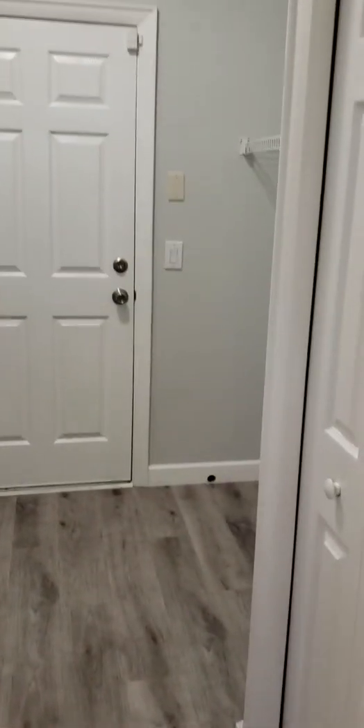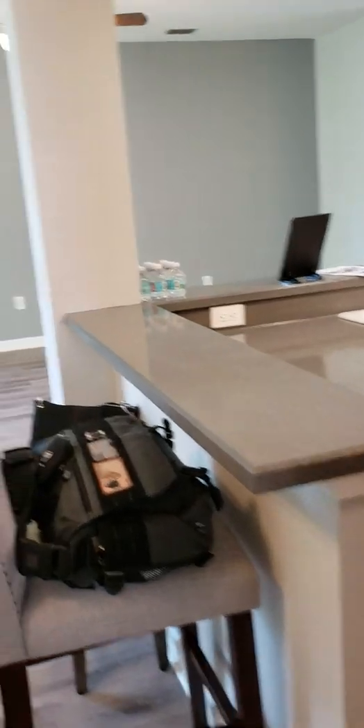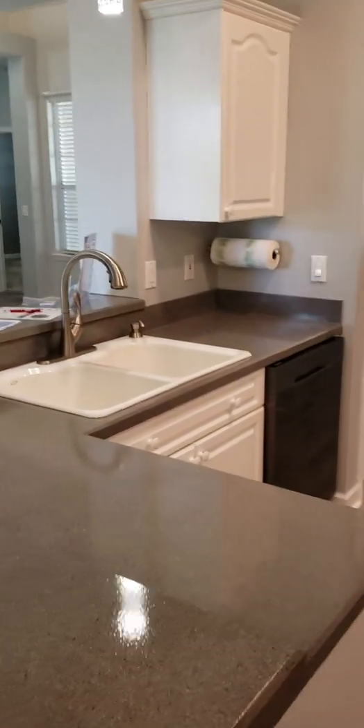There's a laundry room that takes you out to the garage — two car garage. So come on out and see us, or if you have any questions about this home give me a call at 727-278-1613.